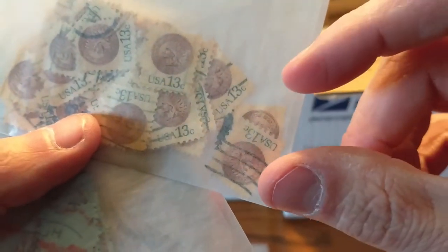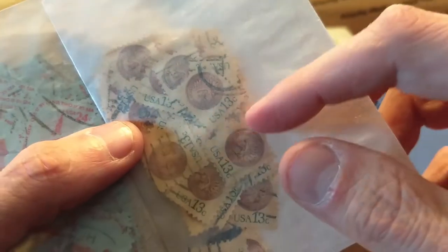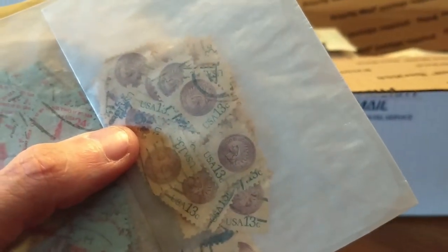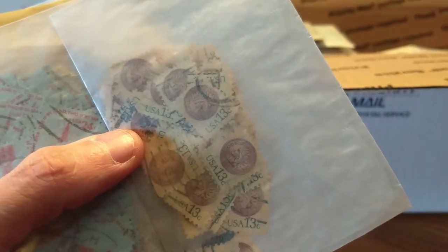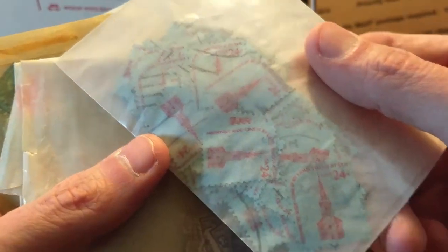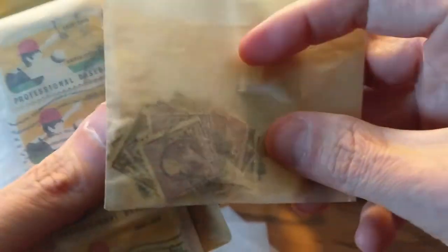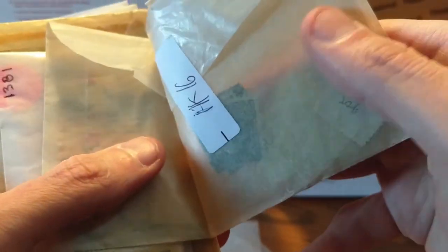These are stamps that were just a very small size — there weren't too many stamps at this time of this particular size. A few years later, they came out with some booklet stamps that were similar in size. Some more stamps from that one series, and we've got some older stamps here — I'm not sure exactly what — probably just a mix.